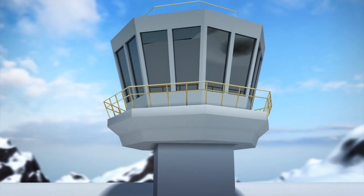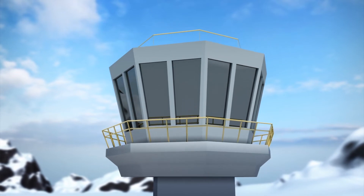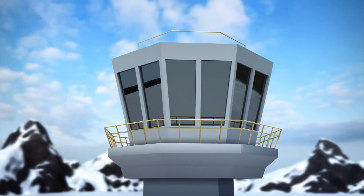The structure also consists of a control tower from its roof. The tower will provide a 360-degree view of the area.